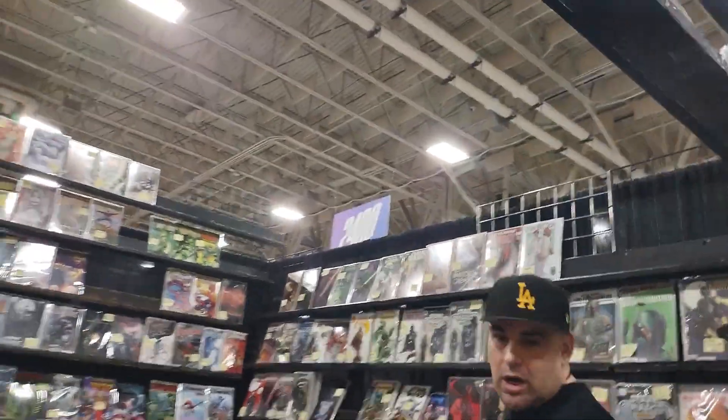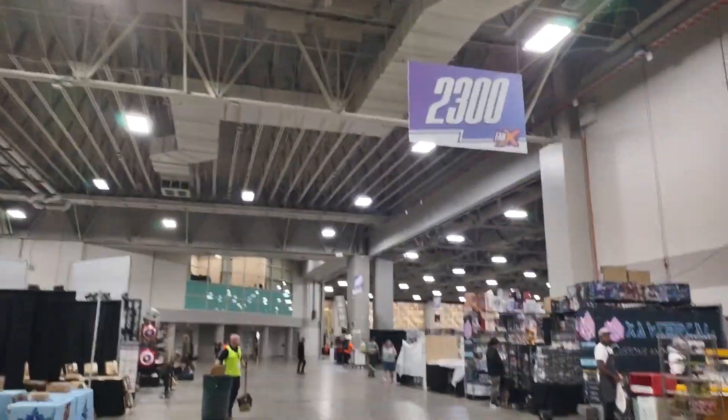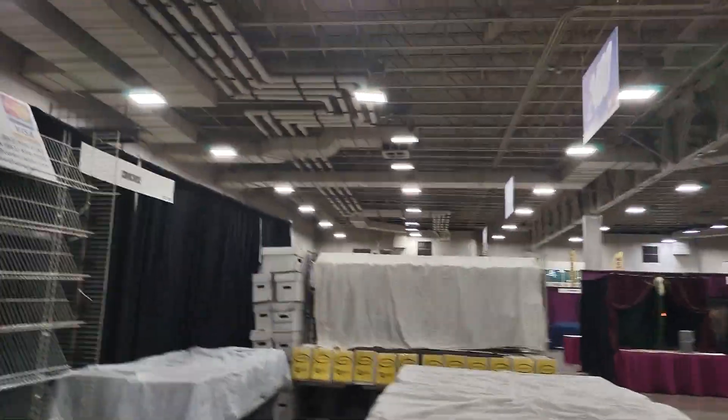So come and check them out. What booth number are you guys? They're in the 2300 aisle — 2300 Kryptonian Collectibles. And right next to them, comic-wise, these guys are from Bakersfield.